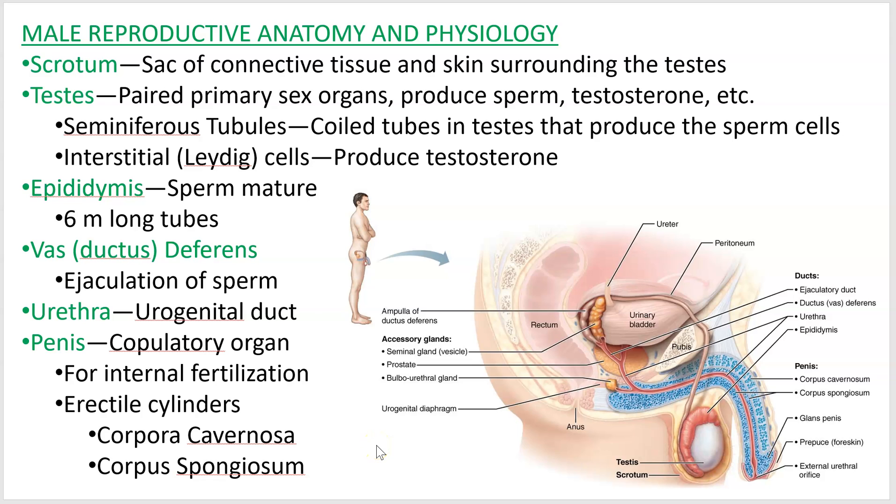What makes the penis erect are cylinders of spongy tissue called corpora. There are two corpora cavernosa running along the superior portion of the penis, and the corpus spongiosum surrounds the urethra. There is no bone in a human penis — it's blood pressure that makes it hard. Some animals, like male dogs, do have a penis bone, but humans don't.